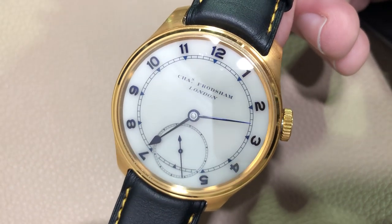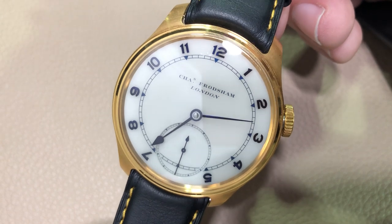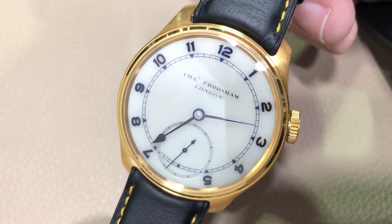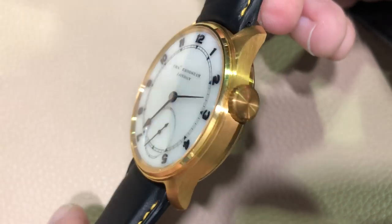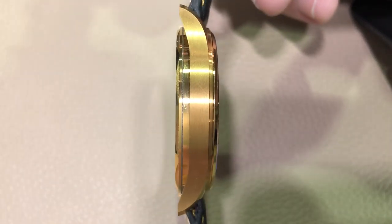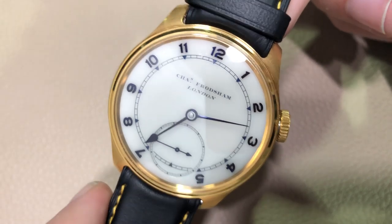Hi, this is Tim of the Watchbox at Dubai Watch Week 2019. I am with UK watchmaker Charles Frodsham and the long-awaited Double Impulse Chronometer, 42.2 millimeters, in this case in an extraordinary 22 karat yellow gold. When was the last time you saw a 22 karat case? Probably never. If this is your initiation, you're going to like what follows.